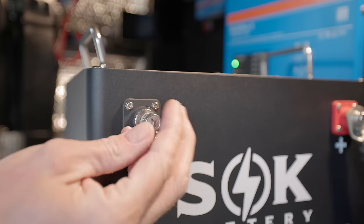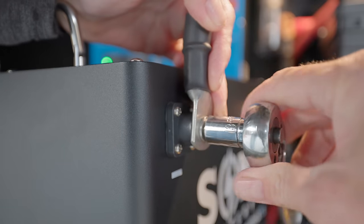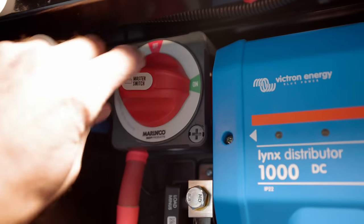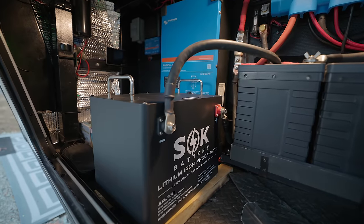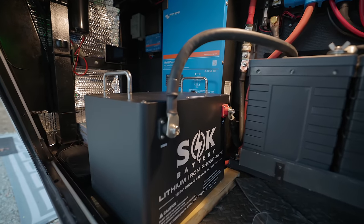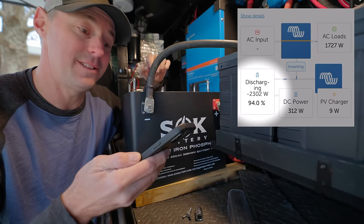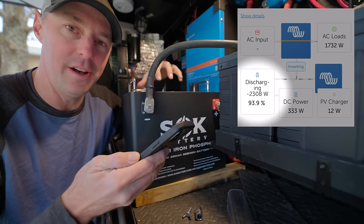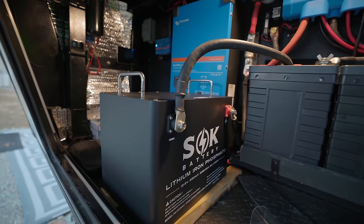Let's hook this up to the inverter and see what we can run on it. You can hear the inverter being powered by this single battery — it's running the AC, actually the heat pump and a few other things, at 2,300 watts. That's really impressive for one battery. It's a lot of output, a lot of capability, so you don't need many to be able to run a system like this.